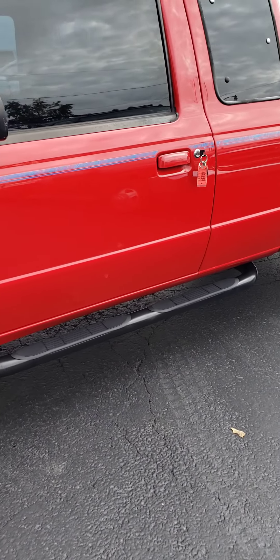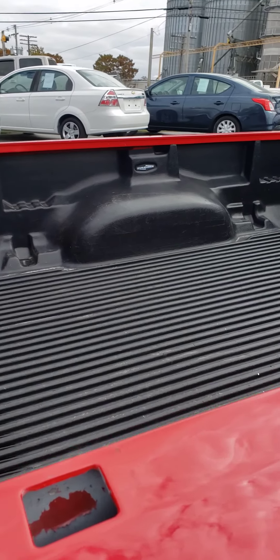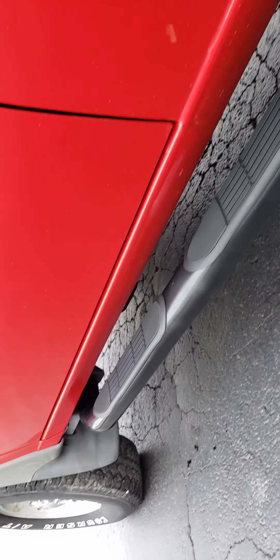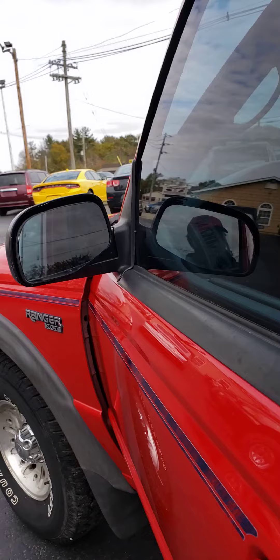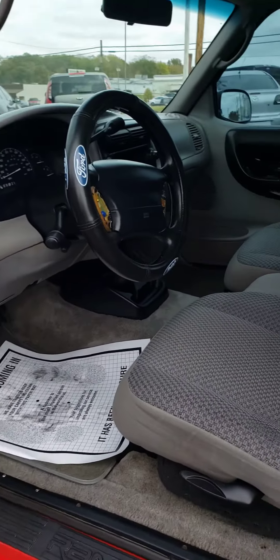Got the nerf bars, step bars on the sides, and a nice bed liner in it. It's local and free of rust. Nice and clean inside and out. It's automatic with power windows and power locks.